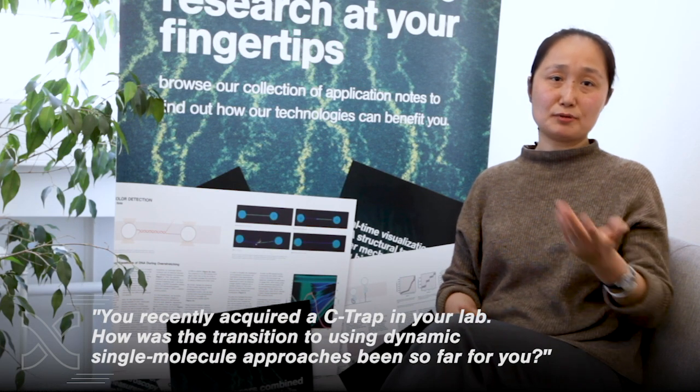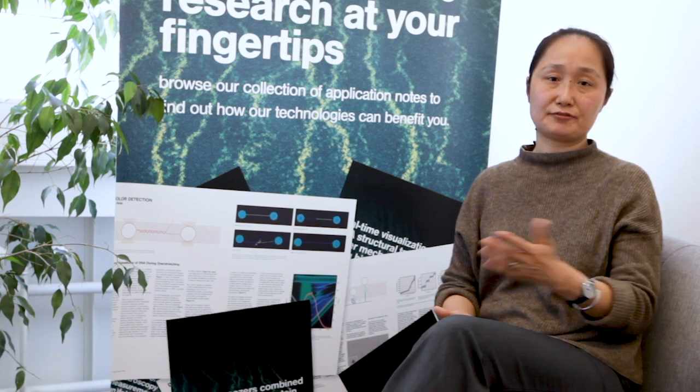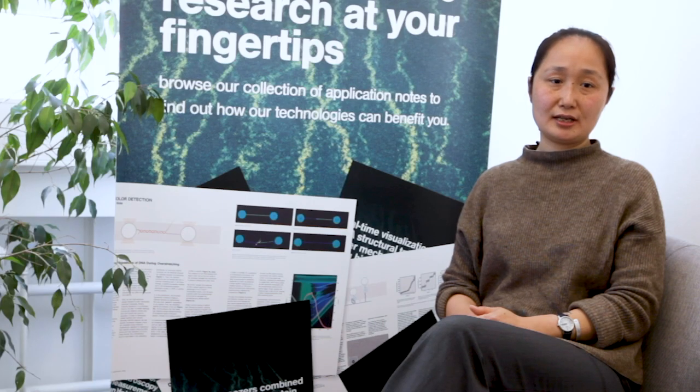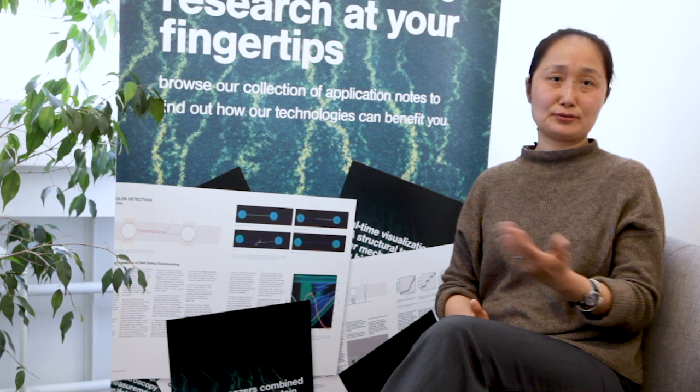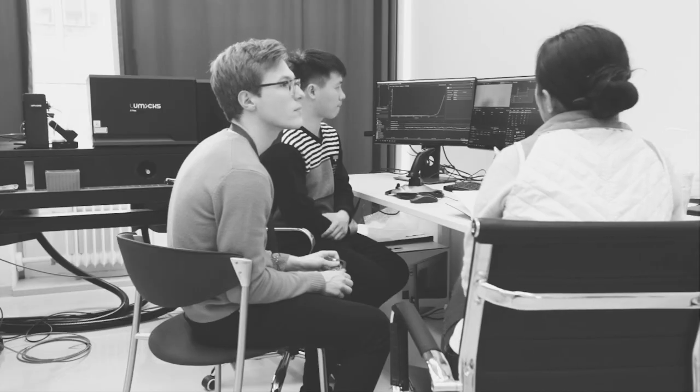My student, with the help of the LUMIX, started using this equipment after about 30 minutes of training. He was quickly able to generate a lot of data from it. I feel like this is going to be a very exciting tool in my lab that can help us answer many important questions.